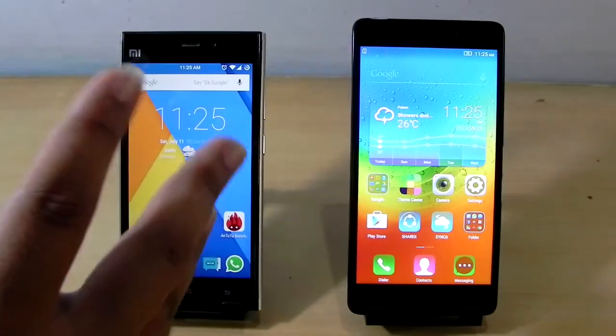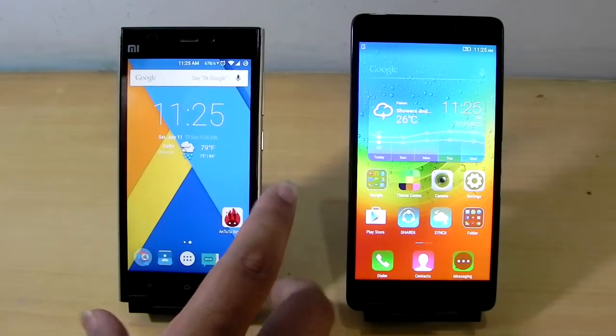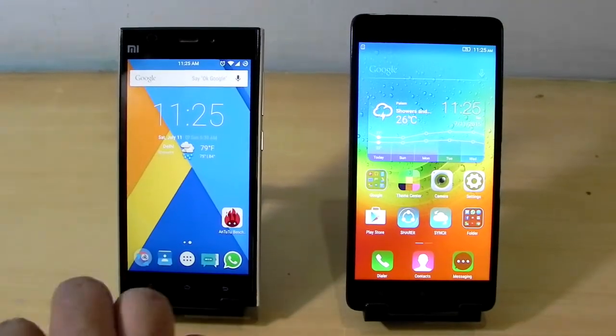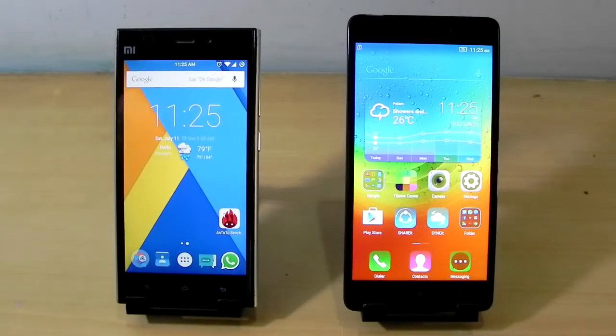This phone used to be on sale for 14,000 and this was the phone that broke all records and started a revolution for the budget market. And this is the phone that is trying to do that, and we hope it can.